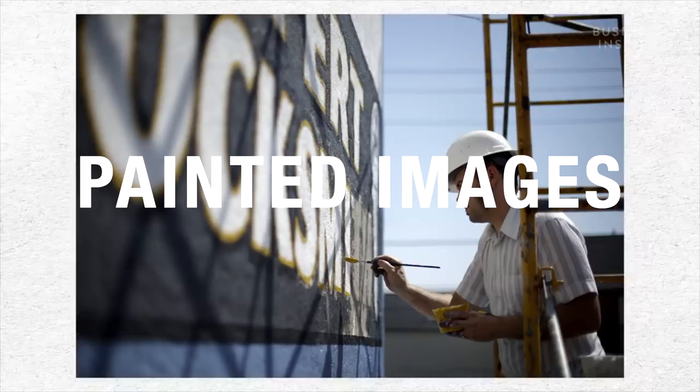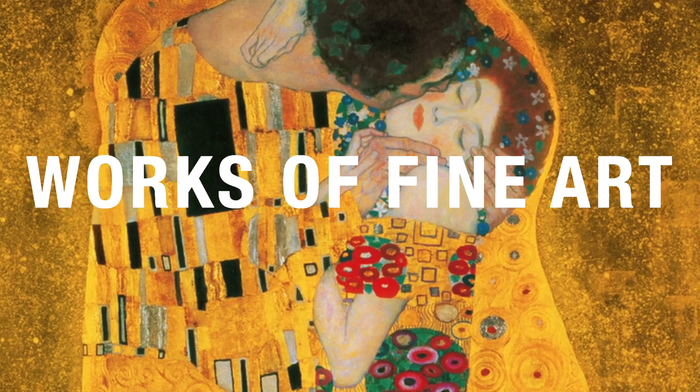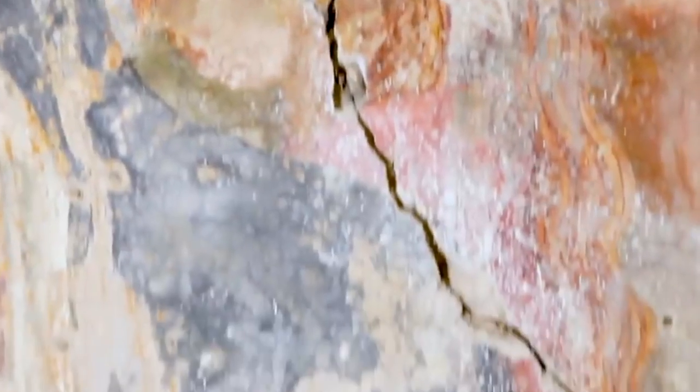Humans have left their mark on their environment in the form of painted images, works of fine art, murals, and spray-can graffiti. To put bluntly, wall paintings are some of the oldest and most important cultural expressions in understanding societies in the urban sphere.